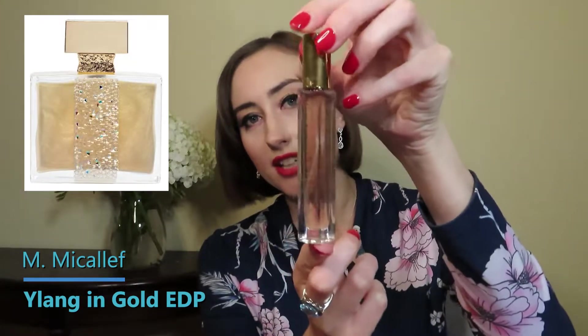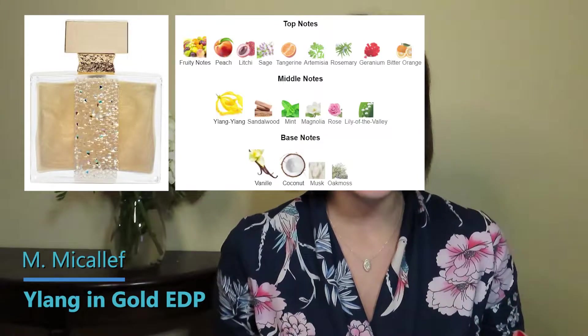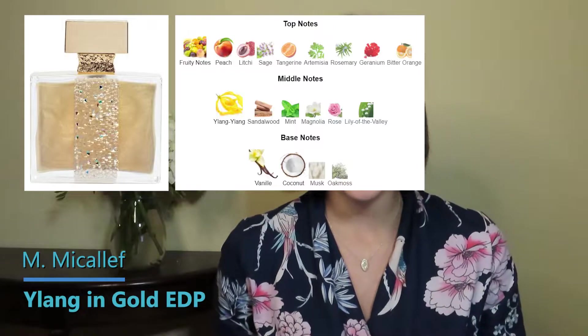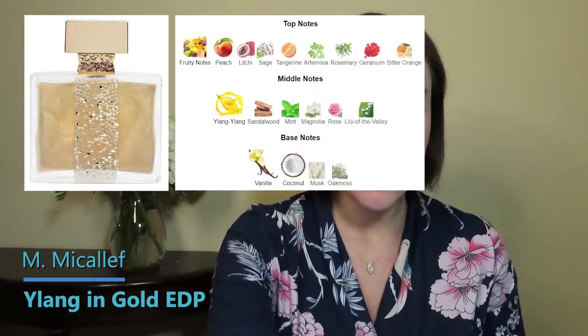The next one was very hyped — people said it was the quintessential vanilla you had to have in your collection — and that is M. Micallef's Ylang in Gold. I only got it in a travel spray. It has top notes of peach, lychee, sage, tangerine, artemisia, rosemary, geranium, and bitter orange; middle notes of ylang ylang, sandalwood, mint, magnolia, rose, and lily of the valley.